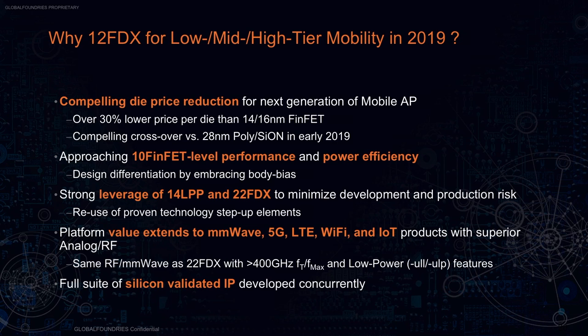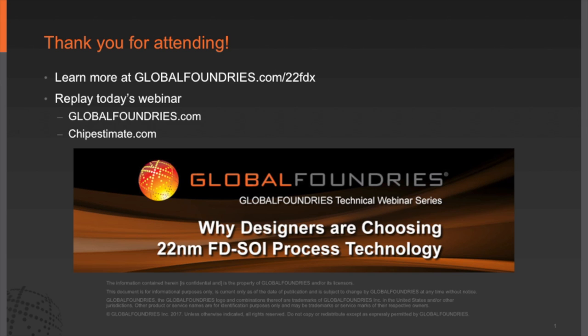The combination of 22 and 12FDX will be able to cover almost 80% of applications and market segments for the next 8 to 10 years. Looking at the different segments: there is significant value for low-end and mid-end AP; for automotive, the technology brings ADAS capabilities, millimeter wave radar, Automotive Grade 1-plus IP, and NVM for MCUs. For the premium, highest-performance segments there will always be FinFET nodes, but for the rest — low-end, mid-end, IoT, automotive, RF — this is going to be a very cost-effective and very valuable technology.